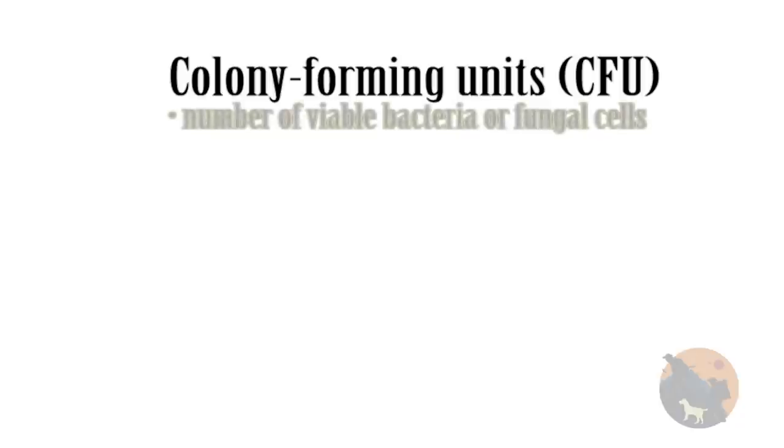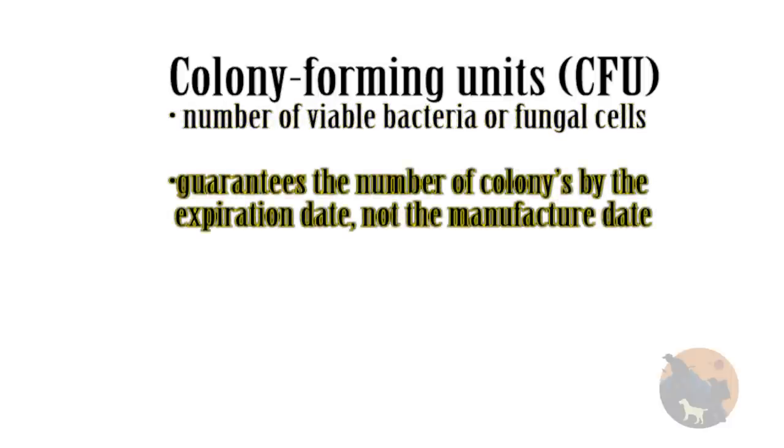Colony forming units, or CFUs, measure the number of viable bacteria or fungal cells in the product. Try to find one that guarantees the number of colonies by the expiration date, not the manufacture date. You could have billions of cells when it's made, but they're all dead by the time you take it — so it would be worthless.